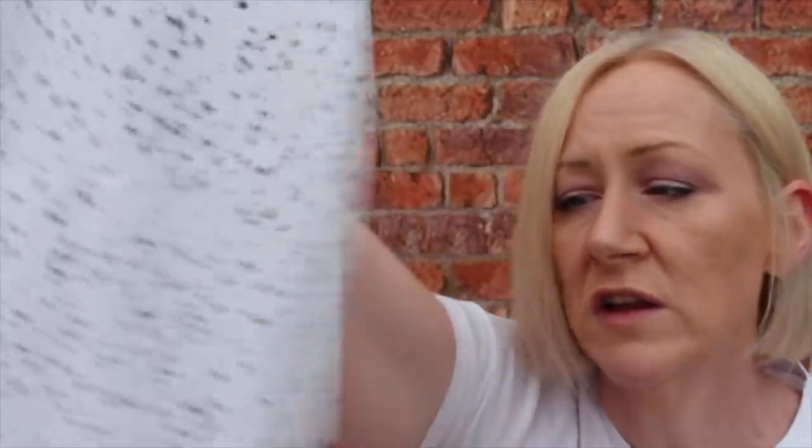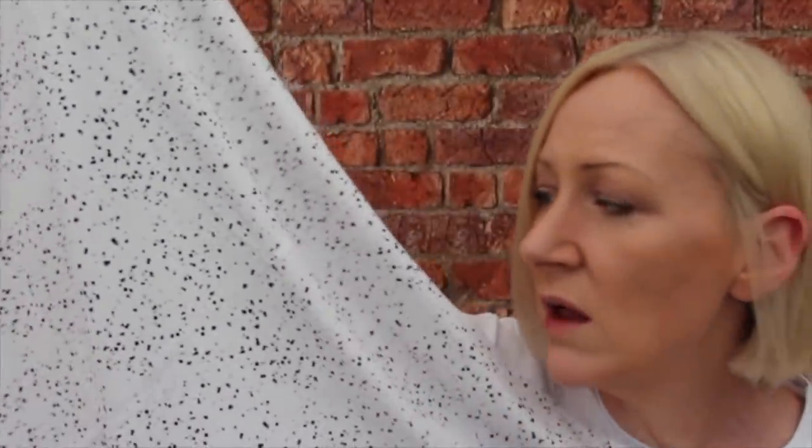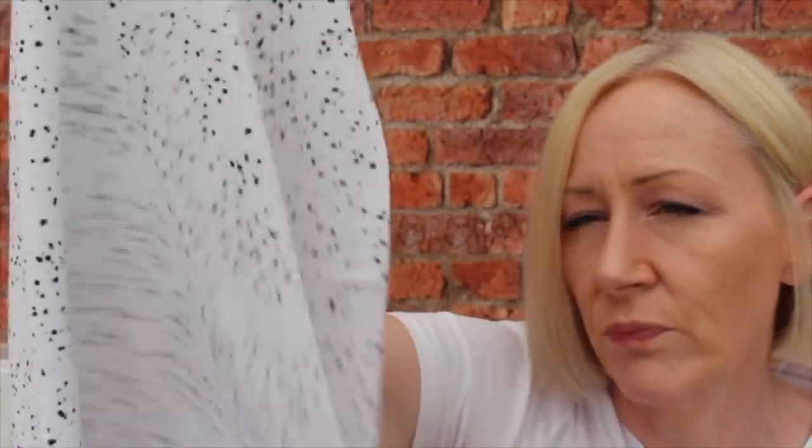I also bought this fabric from Pin and Sew with exactly the same thing in mind. It's a white jersey cotton with little black dots and dashes on — it looks like paint splatters. I've got a meter of this. I think it was about 12 pounds a meter, but for a nice t-shirt that's not bad. So those were my buys from Pin and Sew.